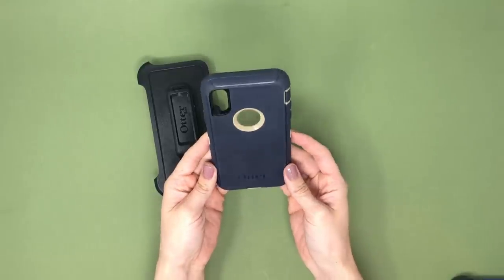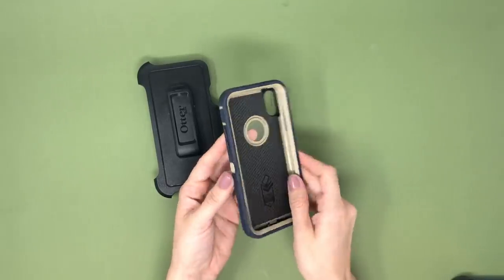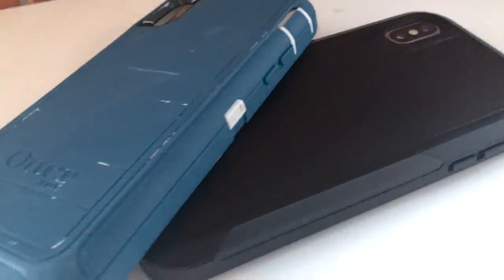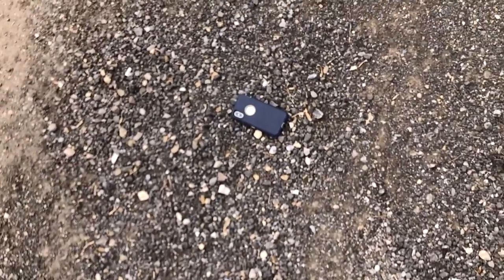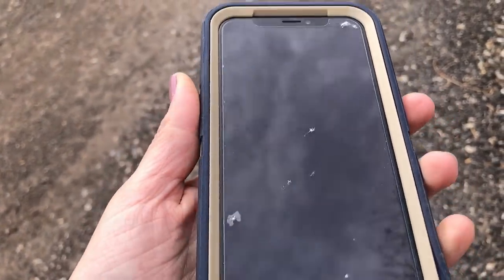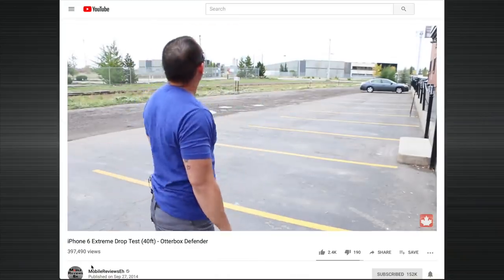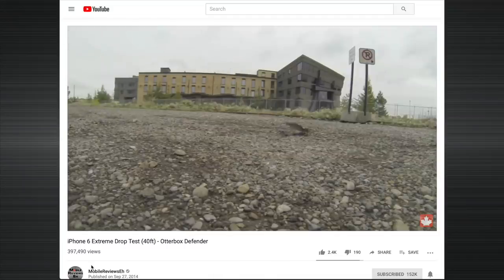Before you stop watching thinking you've figured out which OtterBox to get, consider this: you might be missing out on what I have to say about the OtterBox Pursuit and the Defender Pro, which in my opinion are actually better than the regular Defender. The best thing OtterBox did with this Defender was remove the screen protector — you know how much we hate built-in screen protectors. The latest Defender may not be as tough without it, but you can just buy a glass or plastic one if you need that protection.